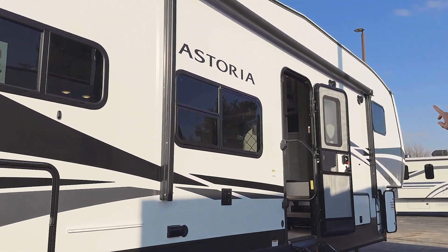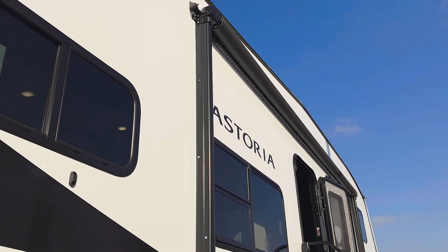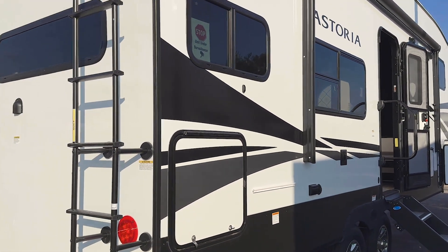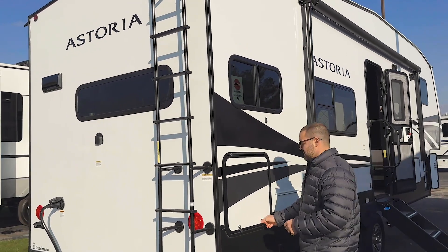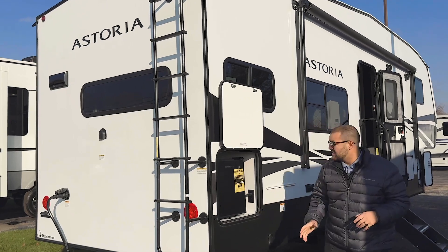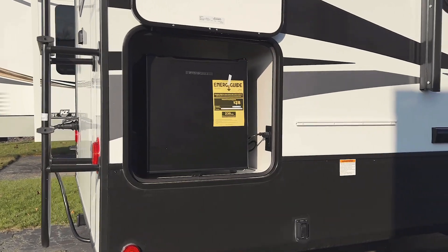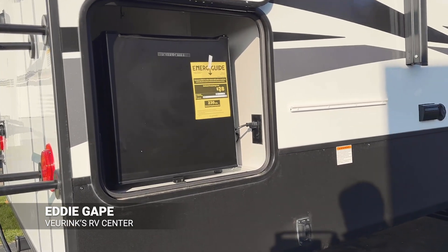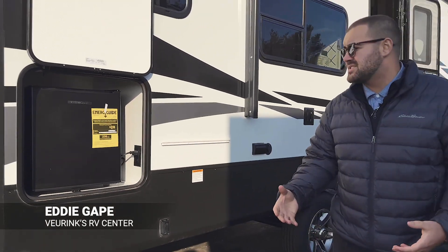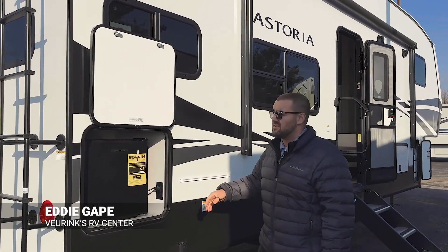On the outside, nice big awning. You do have an LED light strip in there which is going to illuminate it at night on your campsite. You'll also have some outdoor speakers, tinted windows, and something about Dutchman that I love that they do — because most manufacturers won't do this — is as long as you have a little bit of space, they will put a little fridge on the outside. So you do have some outdoor cooking capabilities, along with an outdoor griddle that will attach to this rack right here on the side of the coach.